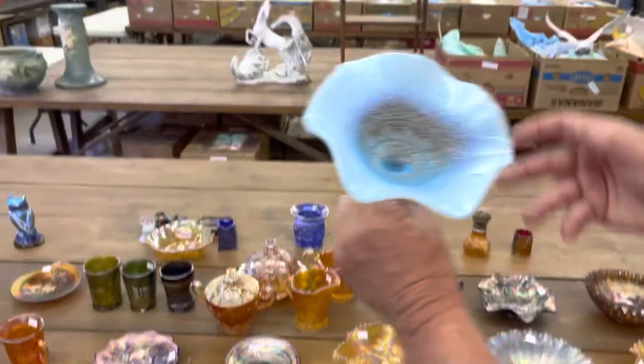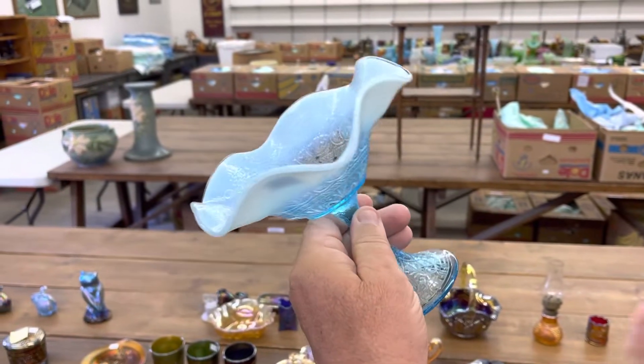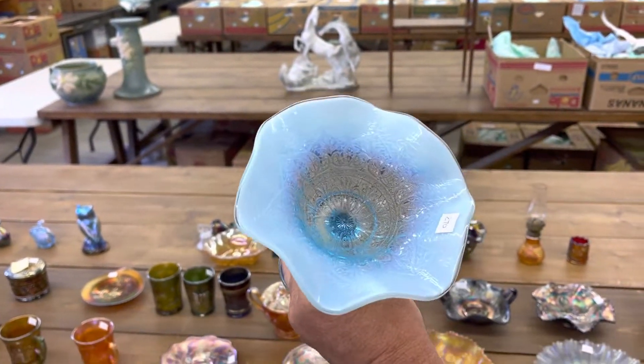And of course, an opalescent one. This is just blue opal, not carnival — no iridescence.